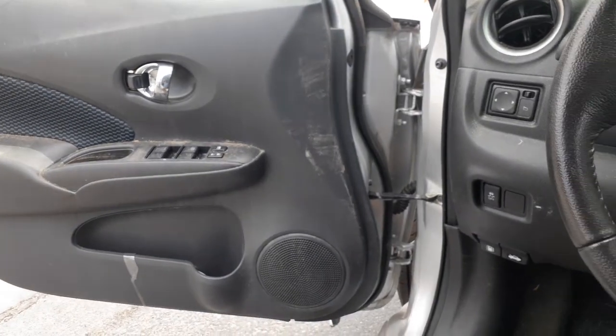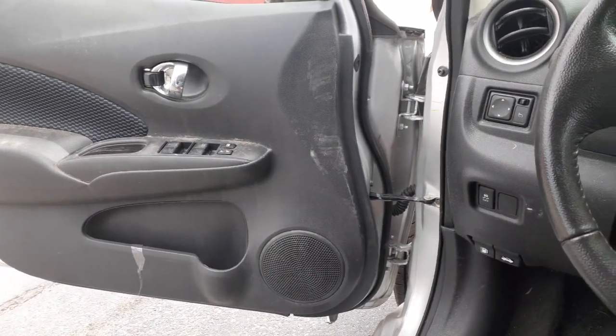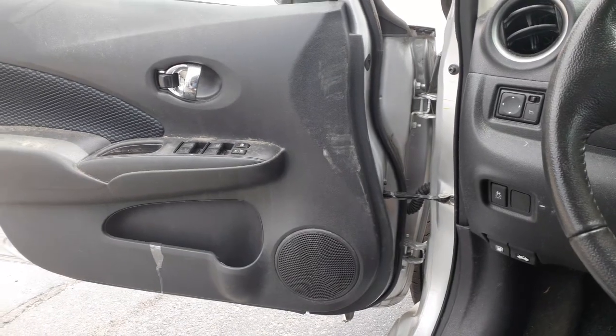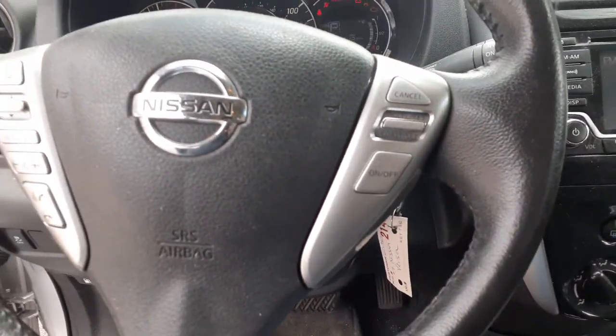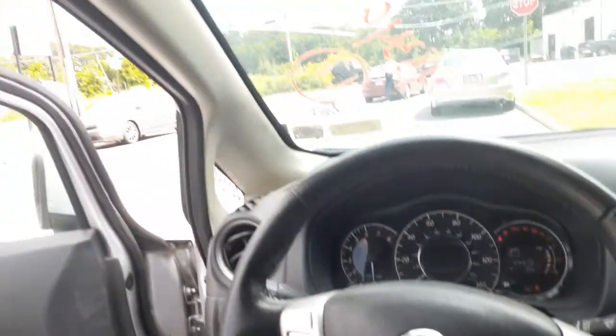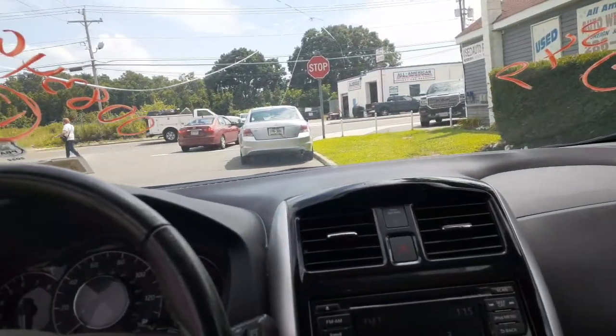Also, inside door handles are chrome in color — well, they're chrome, they ain't a color, but they're chrome. All right, window switches are good. Shifter is good. You also got the airbags — left and right side airbag. You also got roof bags, intact, no problem.